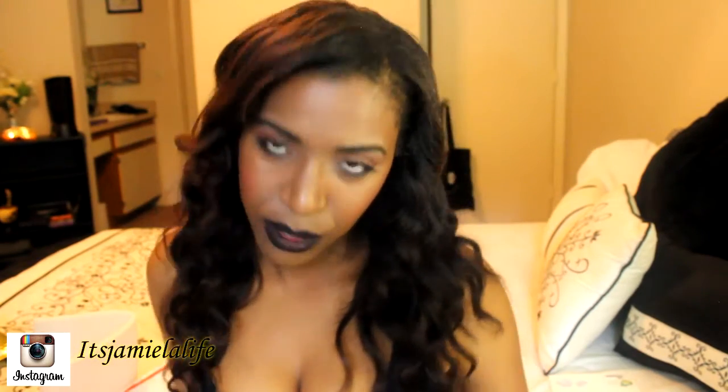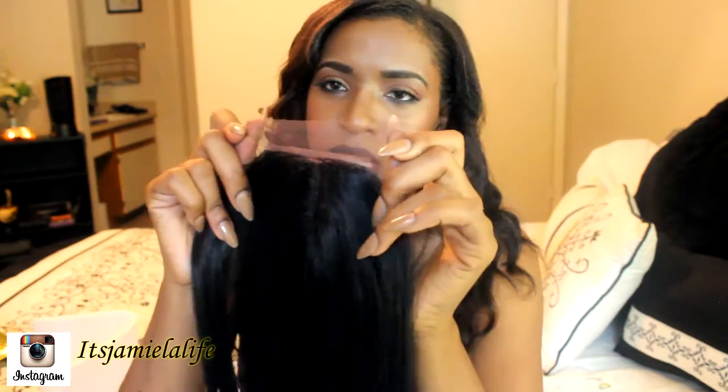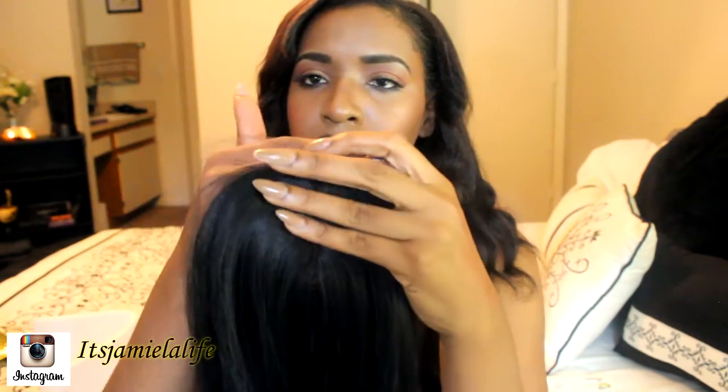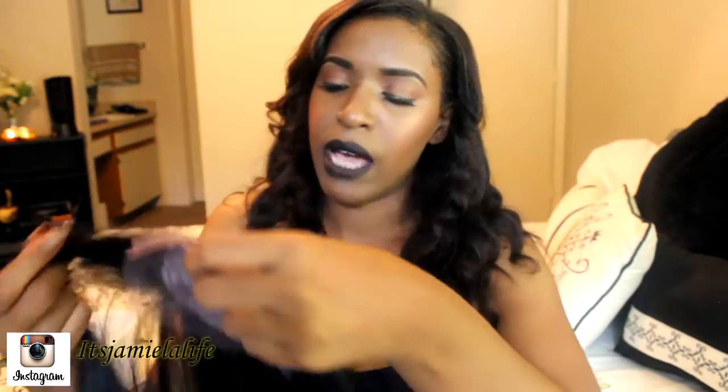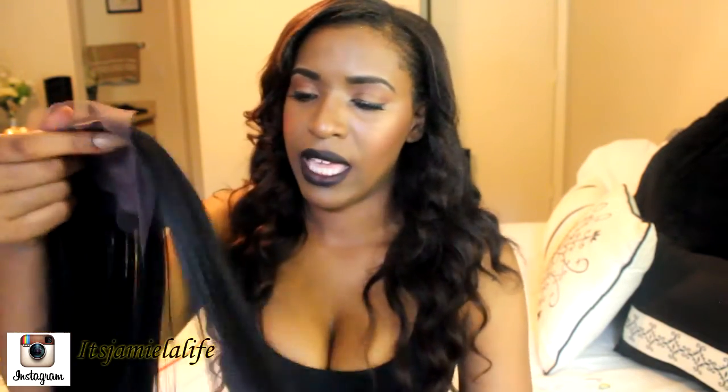I was really excited about the closure. I'm going to give the closure to my mother because she uses closures a lot, but I'll show it for this video's sake. The closure looks really nice because it's bleached to match your skin tone already. It feels really soft and smooth. I was wondering if this hair even curls because I like to curl my hair sometimes — and yes, it does curl. It's curl-friendly, so I'm really happy about that.